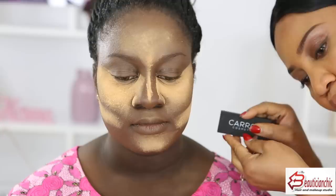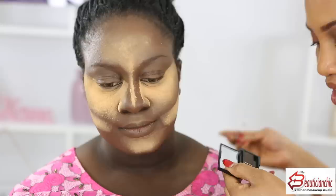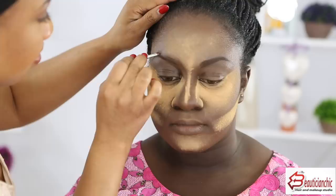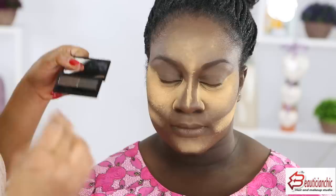The face is already contoured and set with loose powder. Now I'm going to do the brows. Carron has her own brow pomade and brow powder — that's what she used on my makeup. I normally use pencil but I'm going to try the powder this time. I'll start with the lighter shade using the included brush, then go over it with the darker shade to build it up.